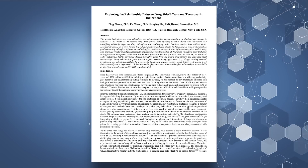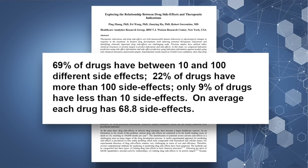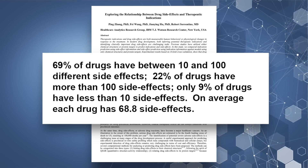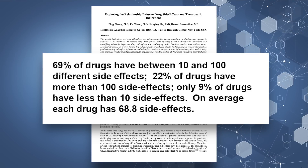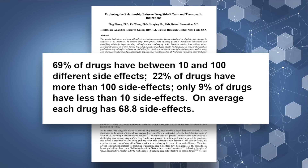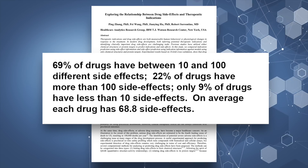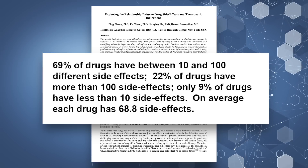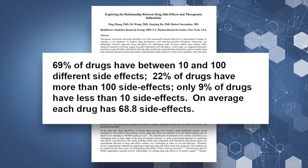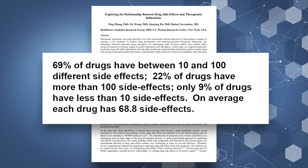And here's what statistics show: 69% of all drugs will have 10 to 100 different side effects associated with them, while 22% of medications have over 100 side effects. Only 9% of meds have less than 10 side effects. That's the largest reason we see people start off taking two medications and 10 years later they're on seven or more medications simply to combat the side effects that occurred while taking the original meds.